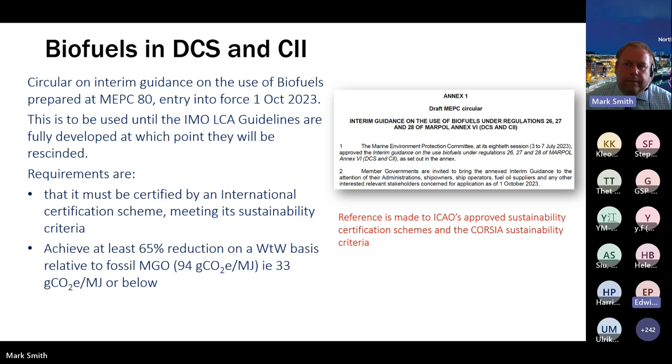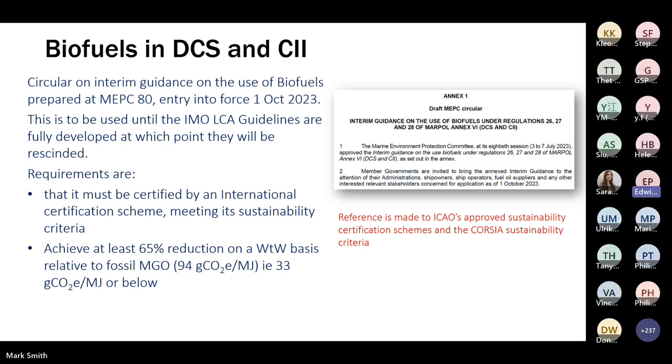Many of you have probably been wondering about the status of biofuels in DCS and CII — a subject we spent time on at MEPC-80. We agreed a circular: interim guidance on the use of biofuels under Regulations 26, 27 and 28 of MARPOL Annex 6, entering into force on 1 October 2023. While the IMO LCA guidelines have been approved, they're not fully developed yet. Once they are fully developed and linked to CII, this guidance will be rescinded — so this is a temporary situation.